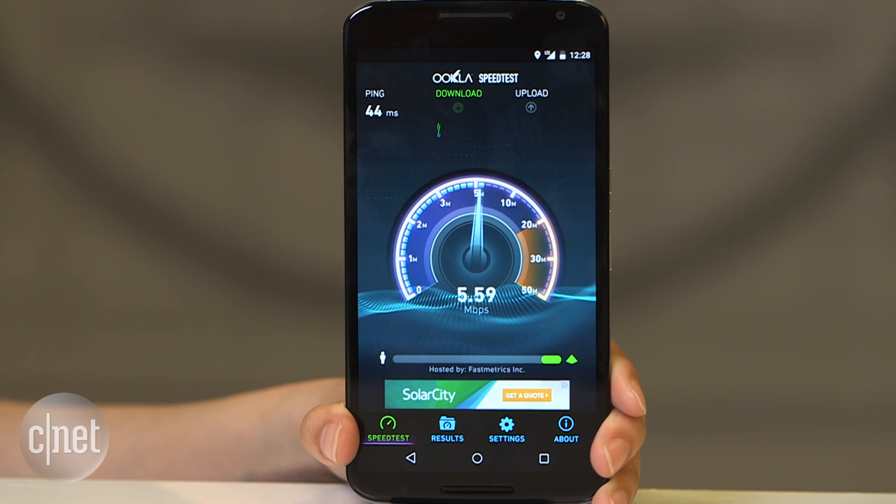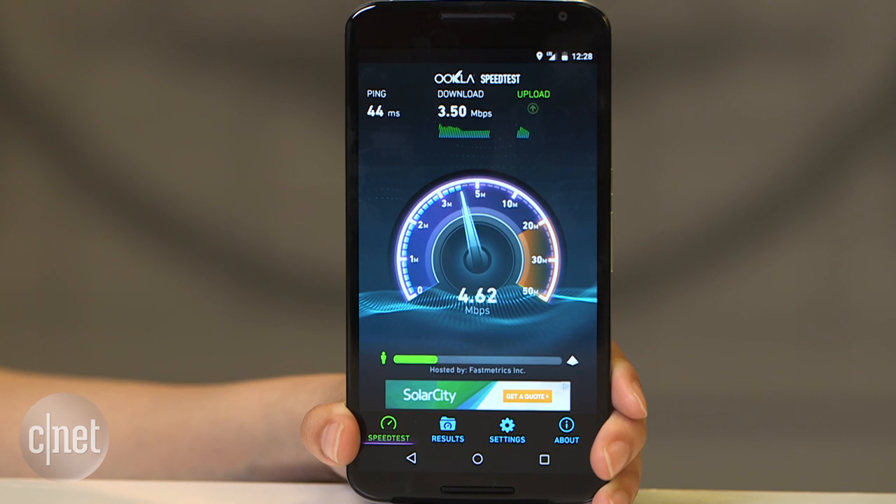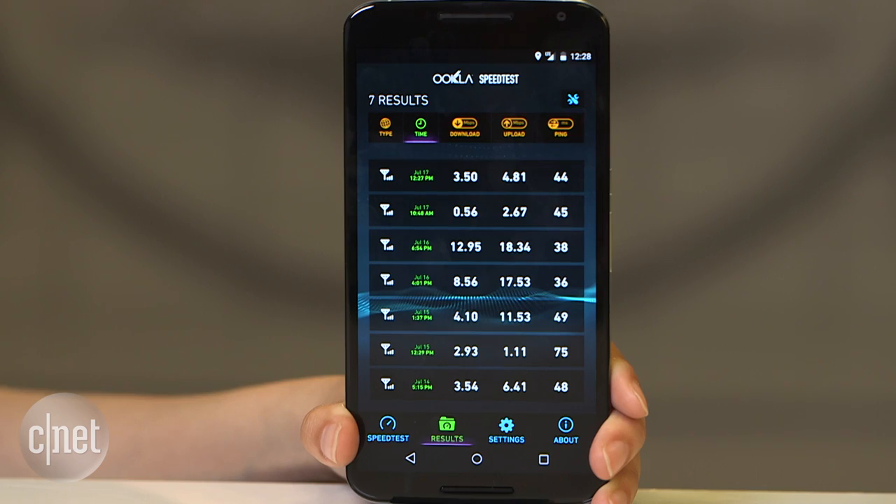Some of our own preliminary testing has shown varying data. Download rates have ranged from 3 to 13 megabits per second, while upload rates range from 1 to 18 megabits per second. Of course, take these results with a grain of salt. Data speeds vary widely for a number of reasons, including location and time of day. What we're observing here is just a miniscule sample size in our San Francisco offices.